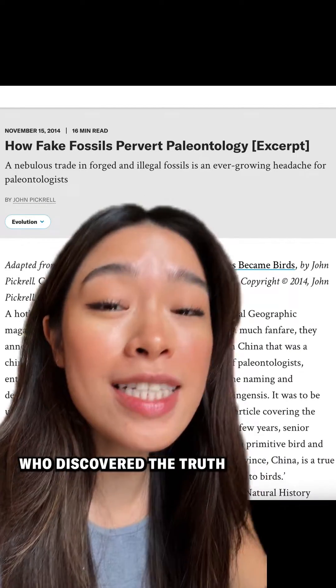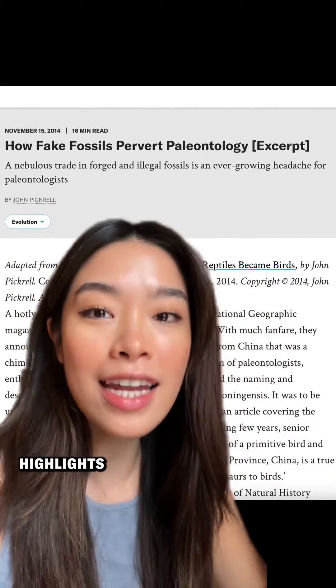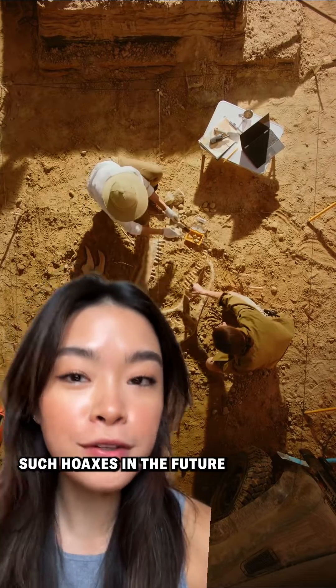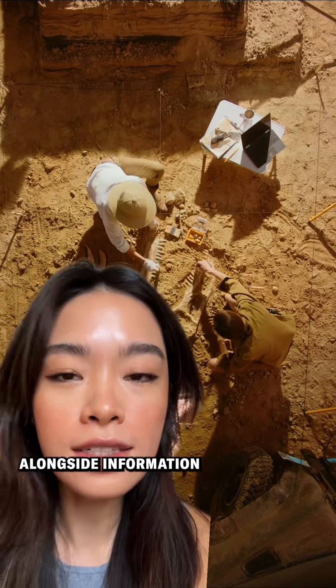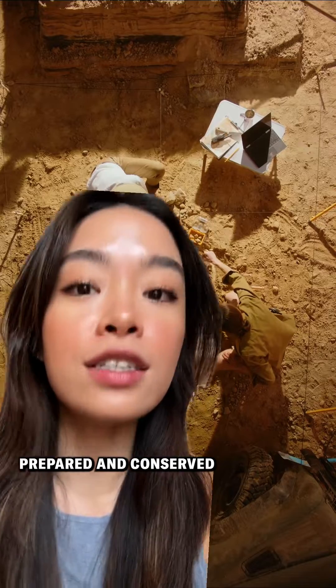The scientists who discovered the truth about the now infamous Tridentinosaurus antiquus fossil say that their discovery highlights the importance of fossil traceability. To prevent such hoaxes in the future, they say that scientists need to document the exact state of the fossils they find the moment they find them, alongside information about when and where the fossils were found and how they were prepared and conserved.